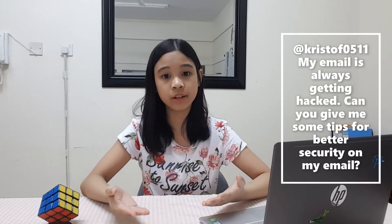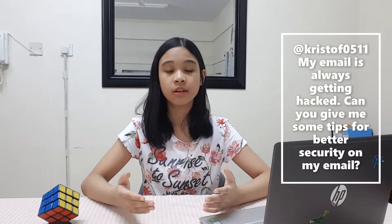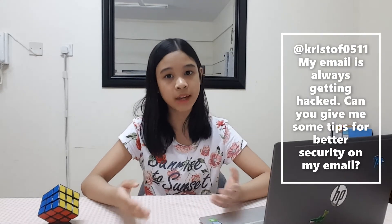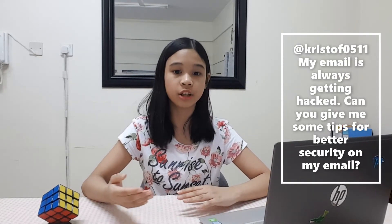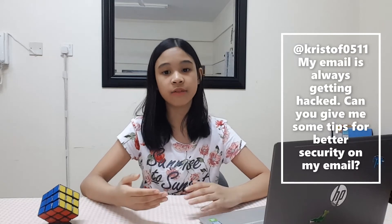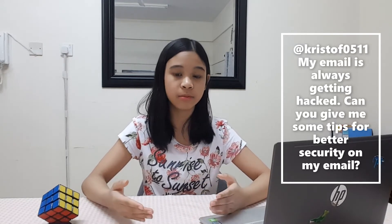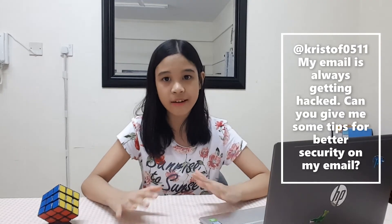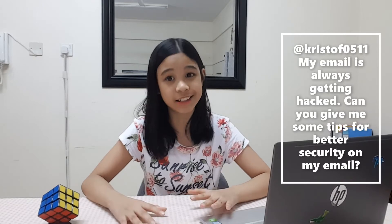A password is a crucial part of security online. Using a strong password can help you get more security. A strong password should be eight to ten characters long, have a combination of letters and numbers, small and capital letters, and if allowed, punctuation works. Never use your name, birthday, or address as those things can be easily found out.